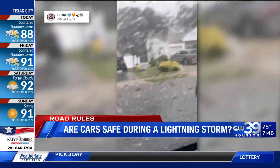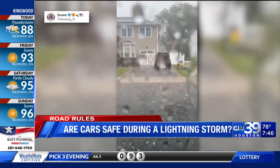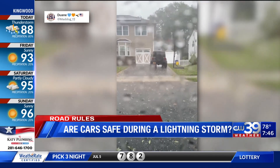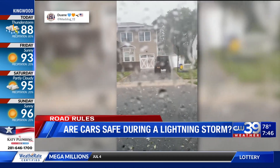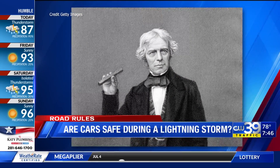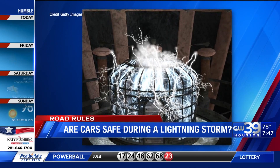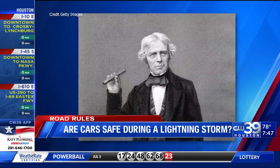If you think about the structure of convertibles, motorcycles, or bicycles, these offer no protection from lightning. When lightning strikes a car, it goes through the metal frame and into the ground — the car acts as a Faraday cage. You may remember this topic from science class, created by Michael Faraday. A Faraday cage is an enclosure that prevents electricity from entering or exiting.